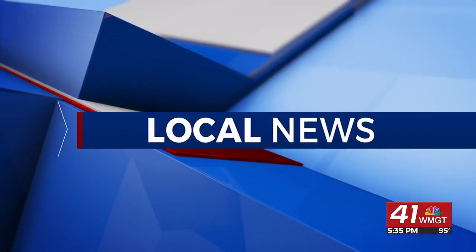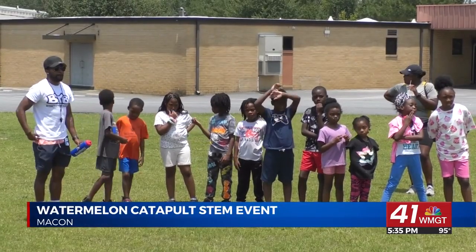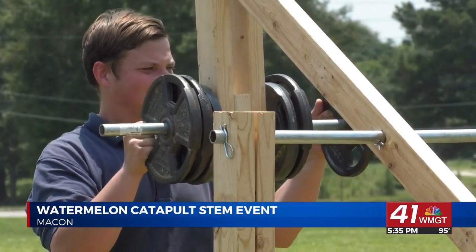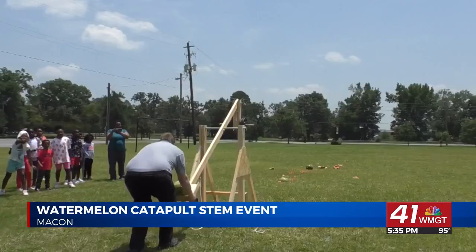Macon's Bloomfield Library wasn't just about books today — they launched a STEM event that had watermelons flying high. The library hosted a watermelon catapult as part of its summer reading program, with the aim to inspire students to delve into the world of engineering by demonstrating how catapults work.